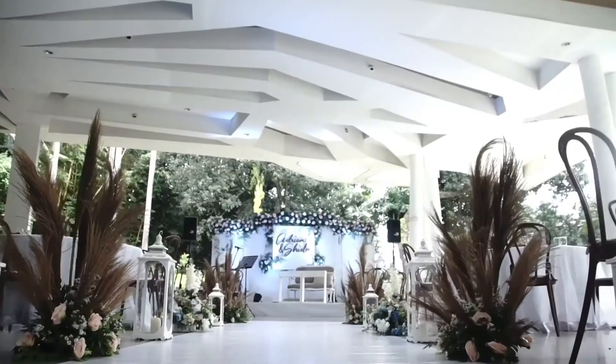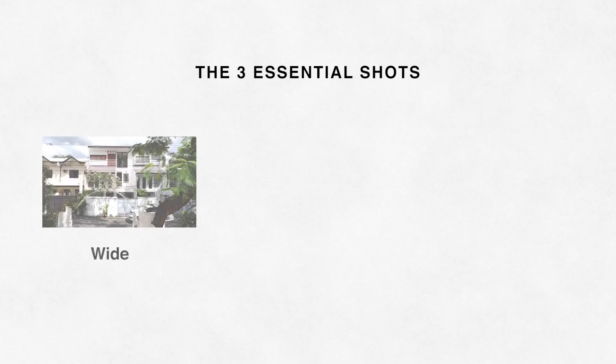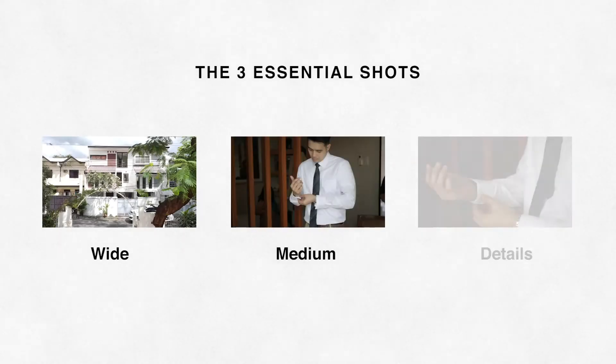The way we capture an event and completely tell the story is by getting at least one establishing shot, which is the wide shot, then the rest is a combination of medium and detailed shots.